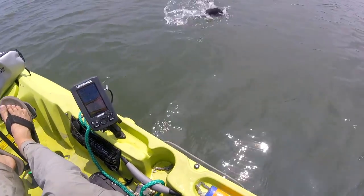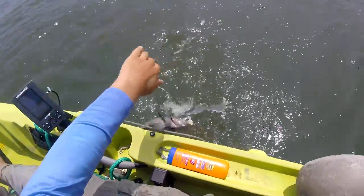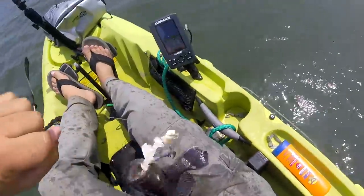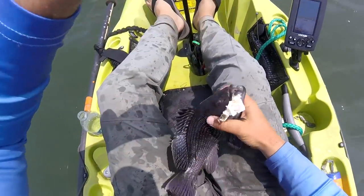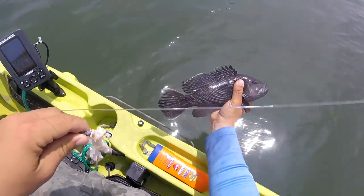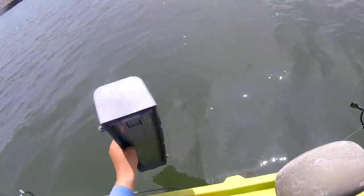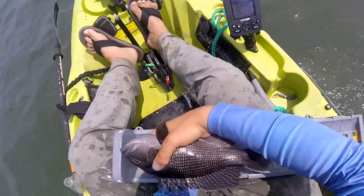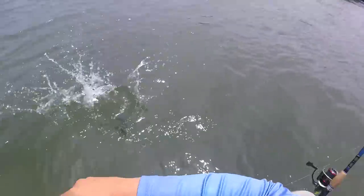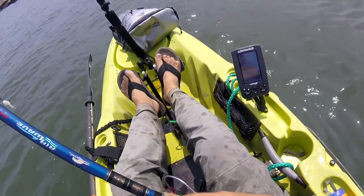Black sea bass — there he is. I think the legal size here is 12 inches. Just kind of curious — 11 inches. So, I found a toadfish and a sea bass.